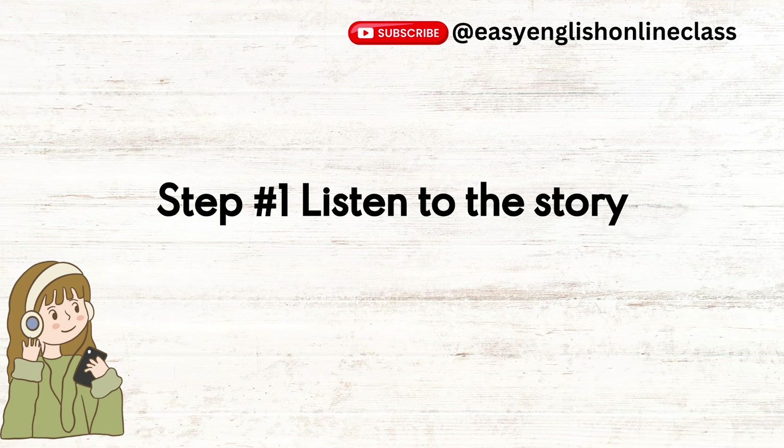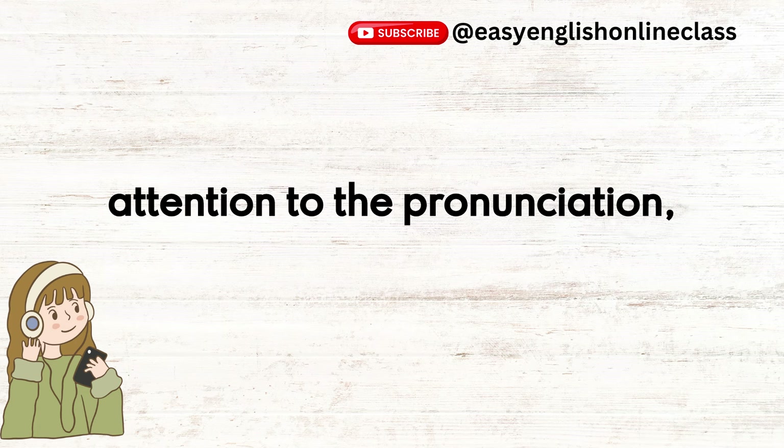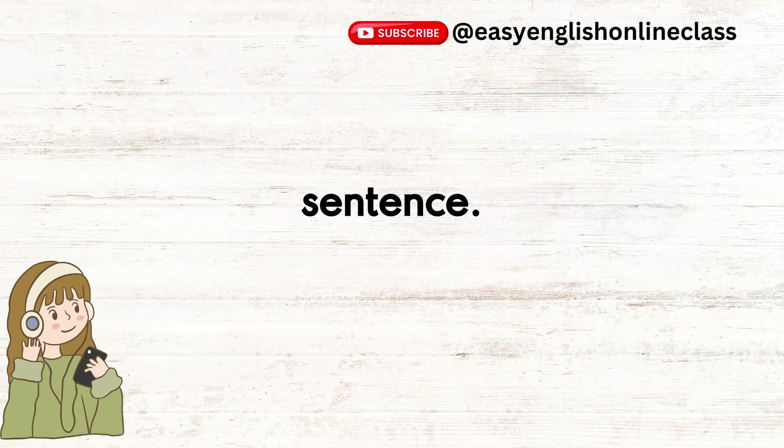Step number one: listen to the story carefully. Pay attention to the pronunciation, intonation, and rhythm of each sentence.